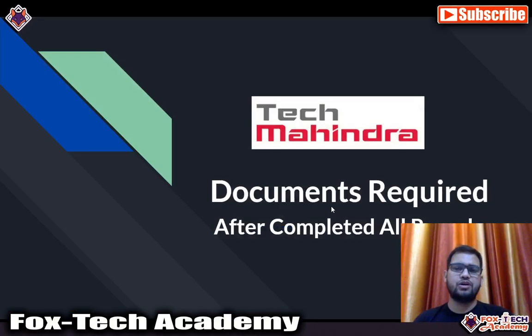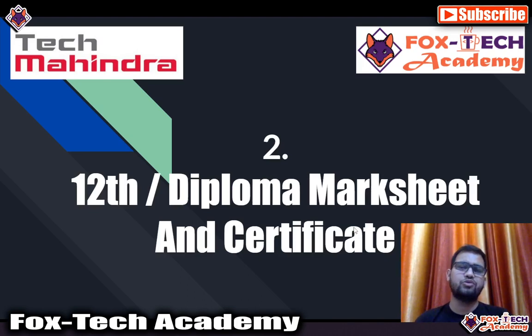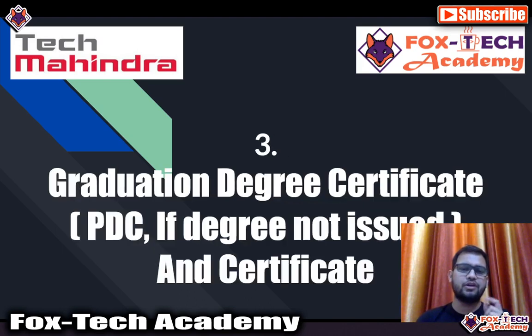In this video I will show you all the documents required for Tech Mahindra and what kind of documents they are asking for. The first document is your 10th mark sheet. The second document is your 12th or diploma mark sheet — for 12th or diploma, you should submit two things: the mark sheet and the actual certificate.